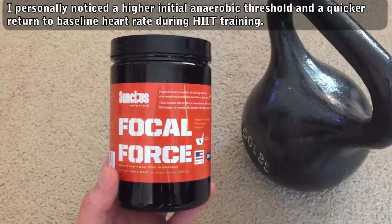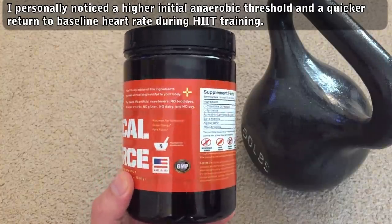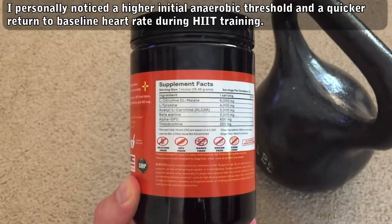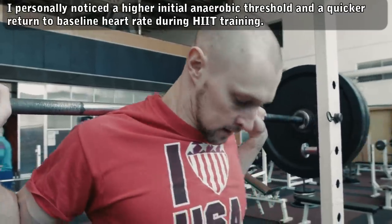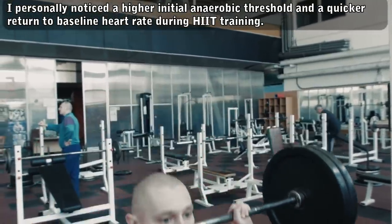I took this about 45 minutes before some high-intensity interval training with a group. I noticed my anaerobic threshold was boosted, especially for the first 30 seconds or so. After an interval, my heart rate would go back down to baseline more quickly — like it was easier to catch my breath and recharge for the next interval. I think the caffeine-free part may have played a role in that.